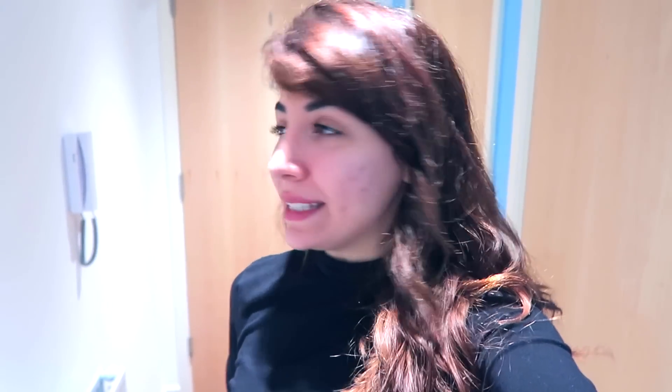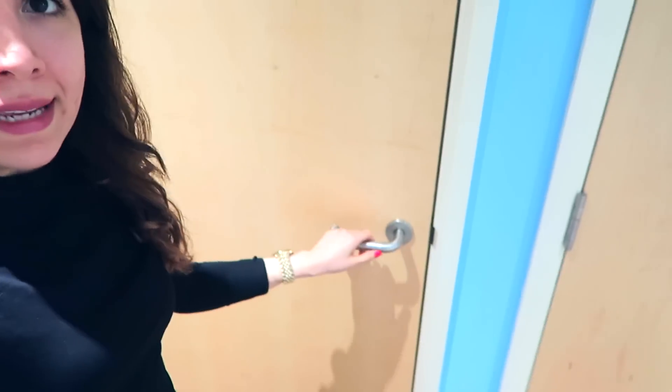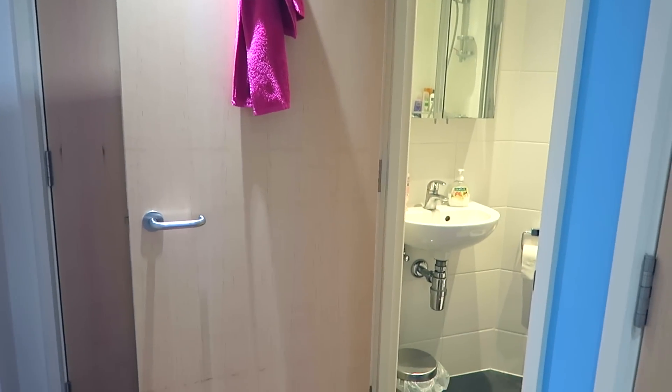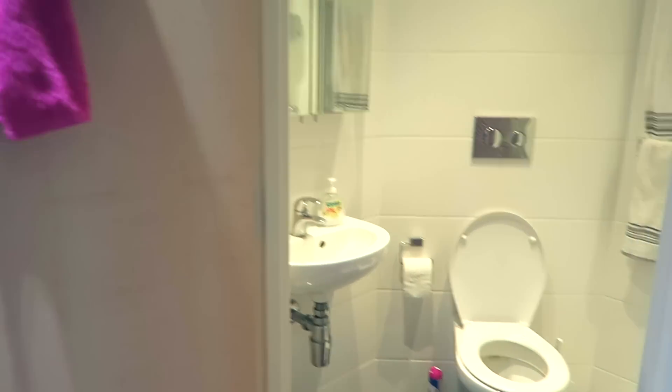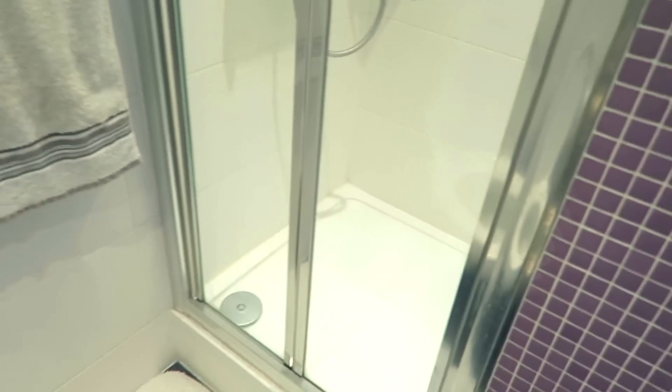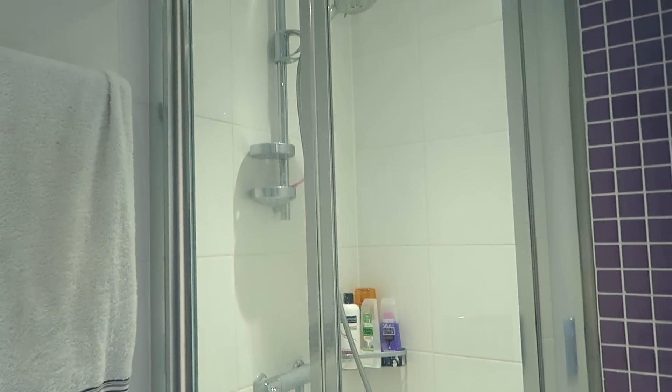As you walk in, immediately you're going to see this panel — I still haven't figured out what it does because you can't actually buzz people in from it. Next, if you can hear that kind of weird buzzing noise, that is the bathroom right here. As you can see, that's the door to outside and this is what the bathroom looks like — it's just your standard bathroom with a toilet, sink and quite a spacious shower, which is a definite bonus.